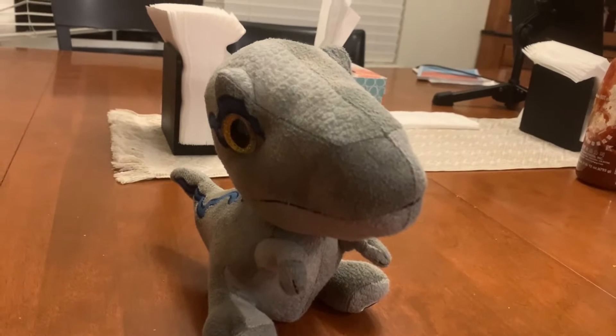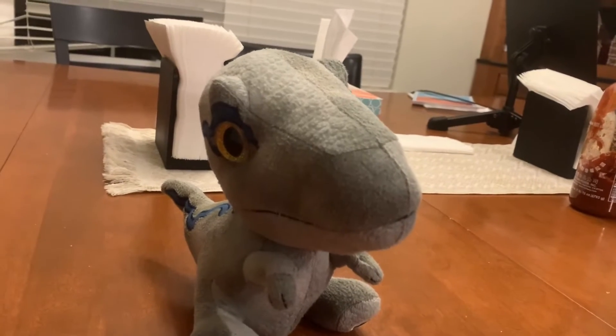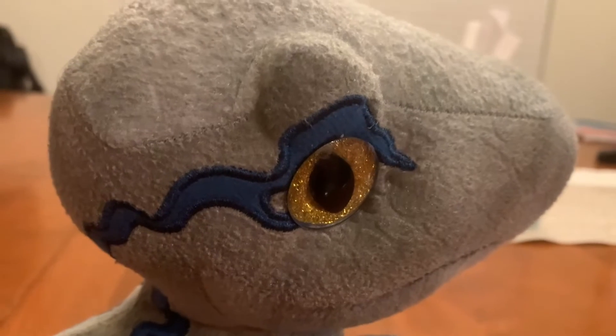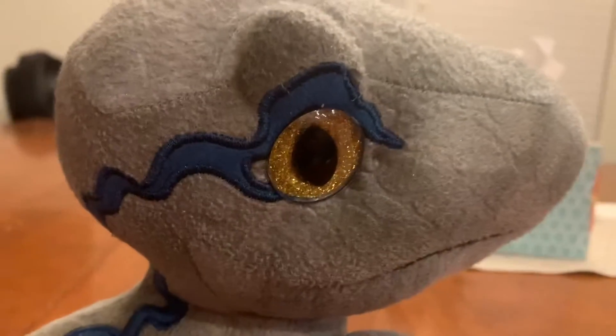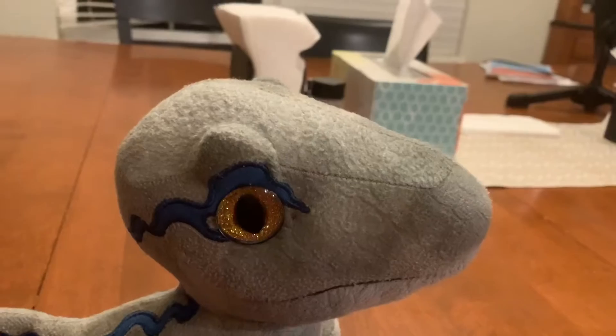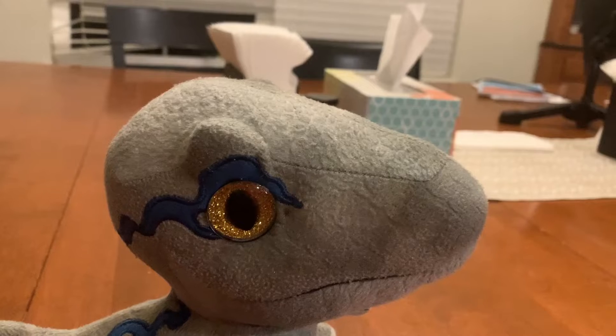I got this Velociraptor Blue plush from the Jurassic World the Exhibition. Baby Blue the Velociraptor's eyes remind me of a Beanie Boo because they have glitter in them. Blue's DNA was used to create the Indoraptor.